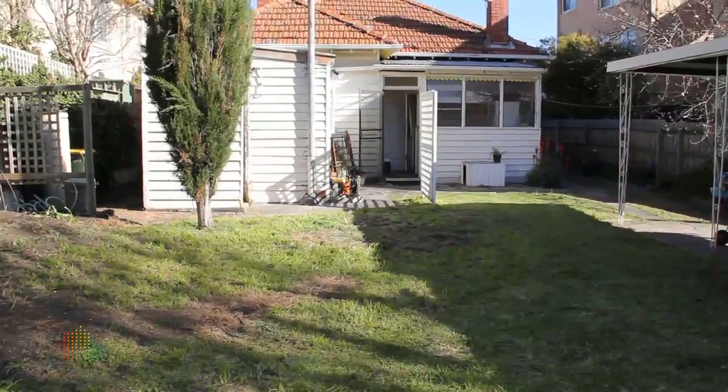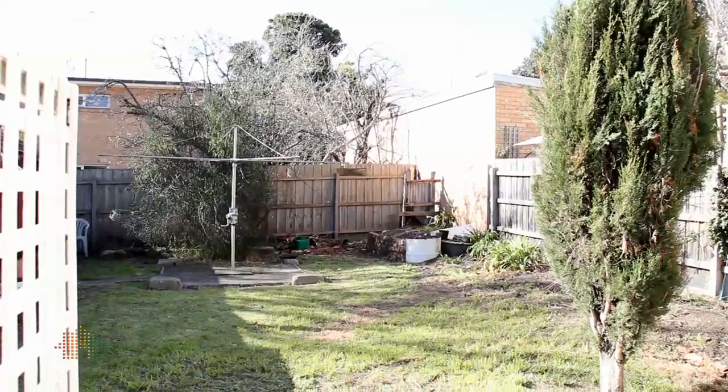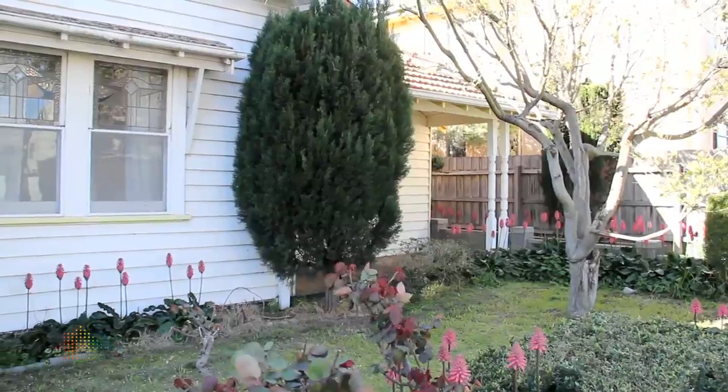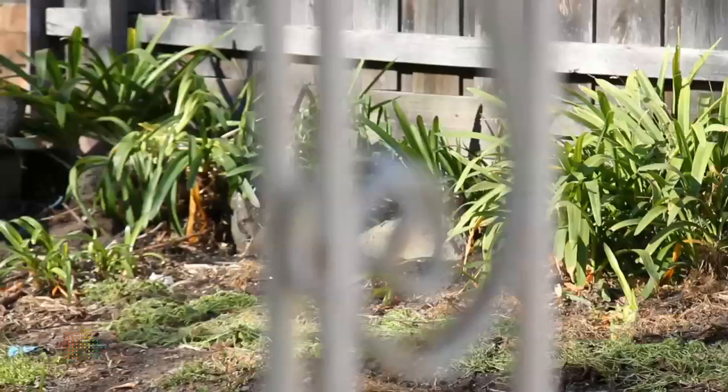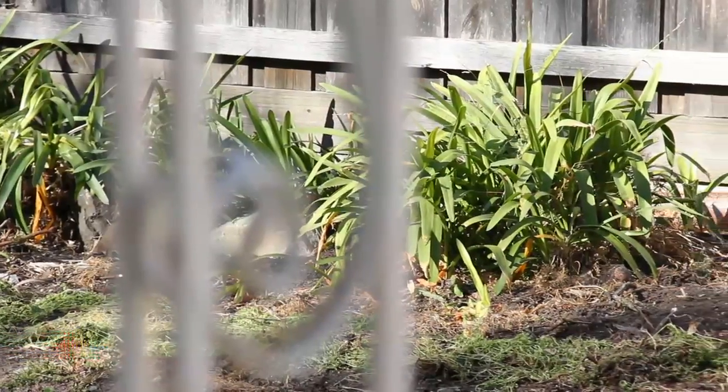What we've got here is 110.6 feet either side, and also 404 square metres. There's an opportunity that you could actually live in the front house and build in the back, and then maybe sell the front one on. That's what I like about it.